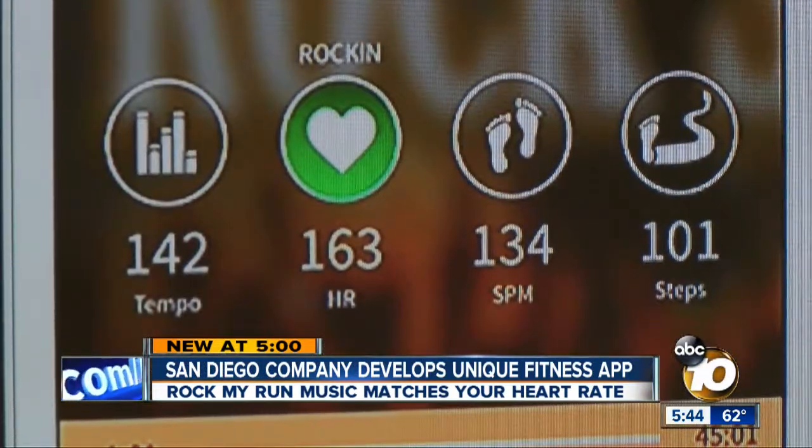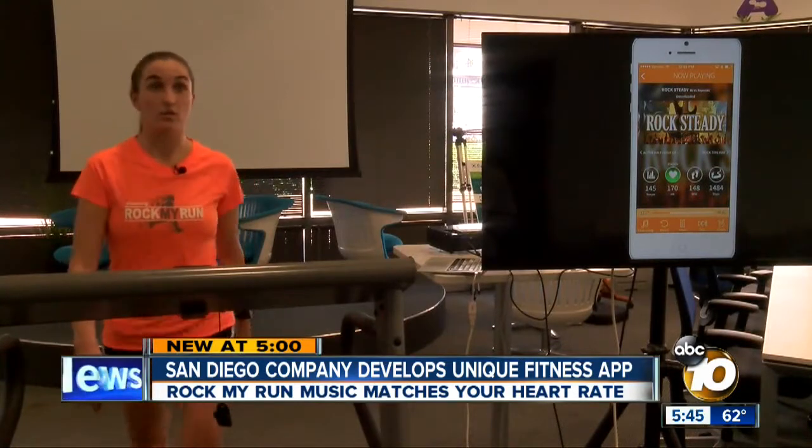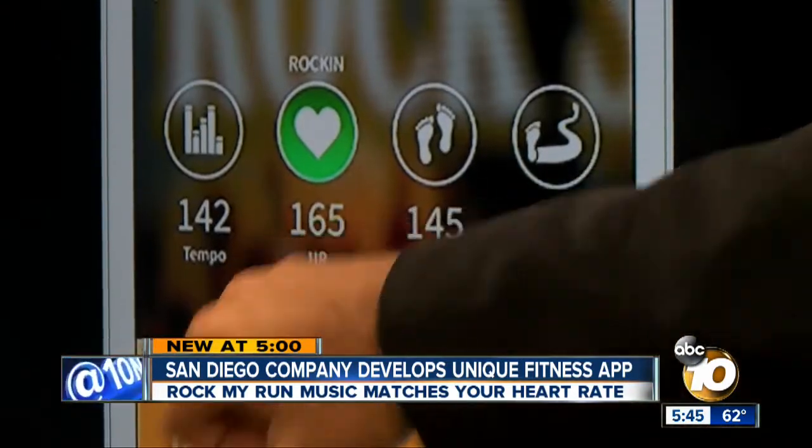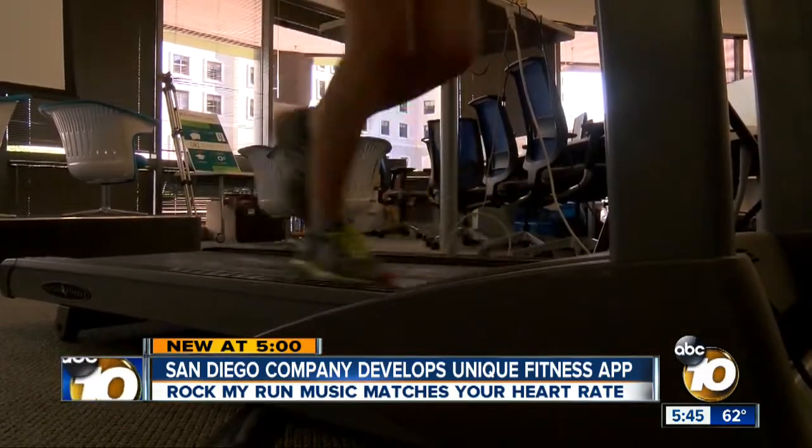I had never really thought about heart rate before, and then when I started training with it, I realized it was a really good tool. Here is her heart rate and the zone that she's in. It's something developers have been trying to do for years.